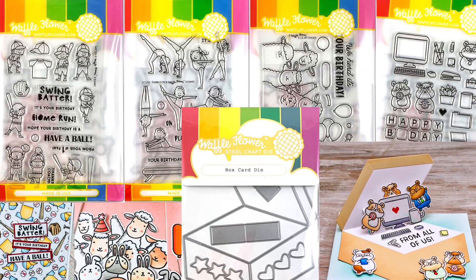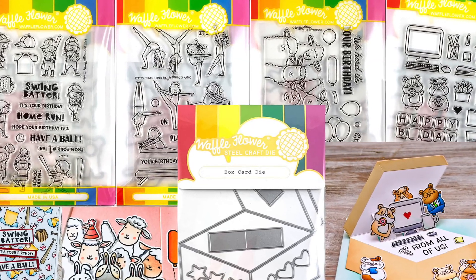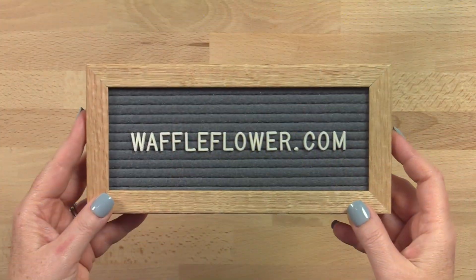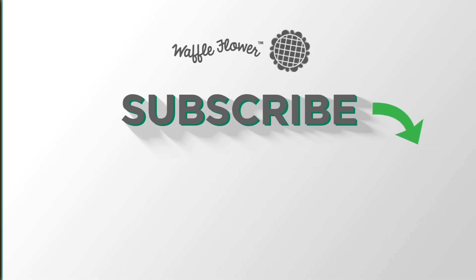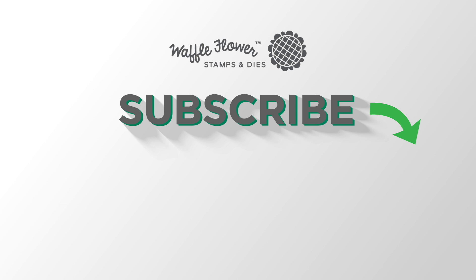All Waffle Flower stamps and dies are made from high quality materials and are available at waffleflower.com. Follow us on YouTube, Instagram, and Facebook for more creative ideas.